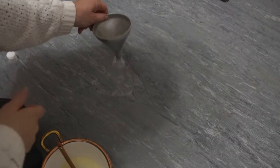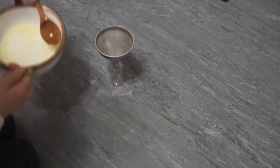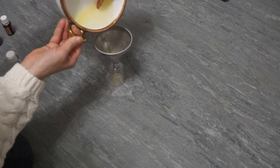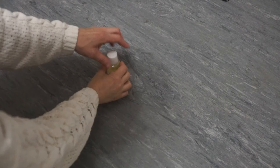Take a funnel and put it over your desired container, place all of the ingredients inside, secure it with the lid, and place a label on it. You will use this every night to remove your eye makeup using a cotton round.